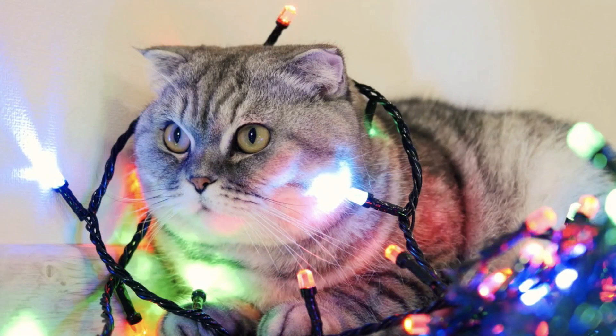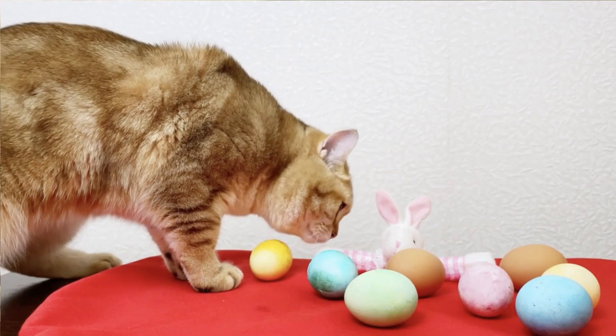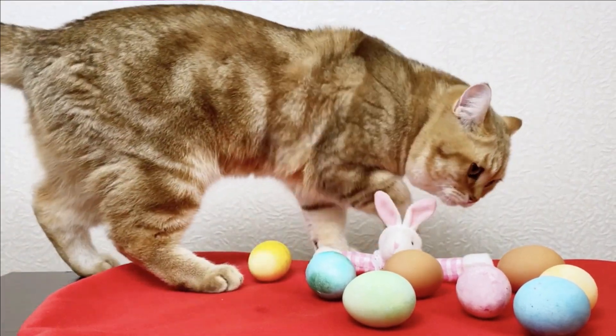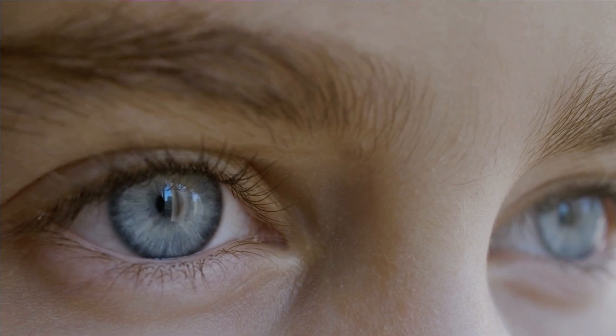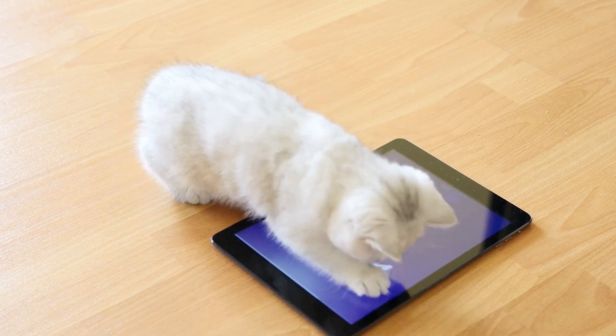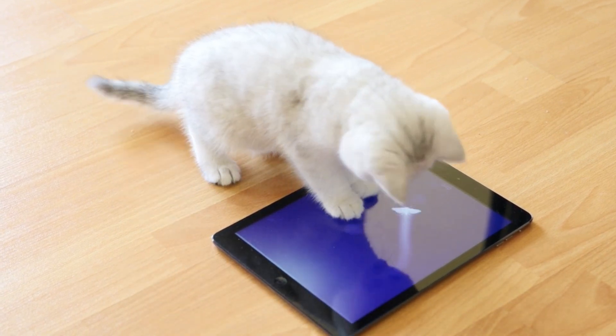Cats have always been known for their amazing night vision, but how do they fare when it comes to colors? It turns out that cats do see colors, but not exactly like us humans. Humans have three types of color receptors, or cones, in our eyes. Cats, however, only have two. This means that they can see some colors, but they're not able to differentiate between as many as we can.